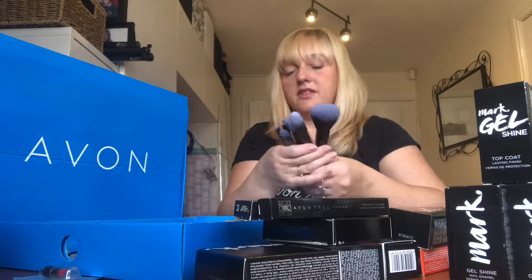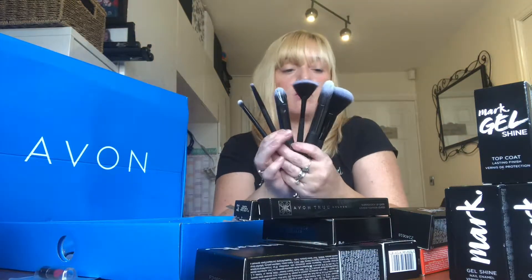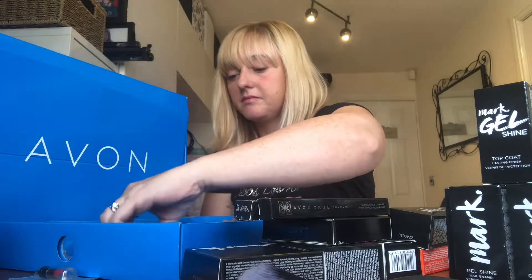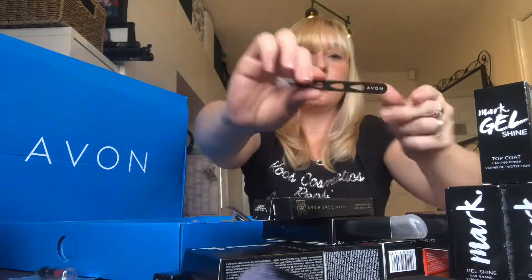Underneath we have a selection of six brushes, all different types, plus eyelash curlers, a pencil sharpener, a nail file, and some tweezers.